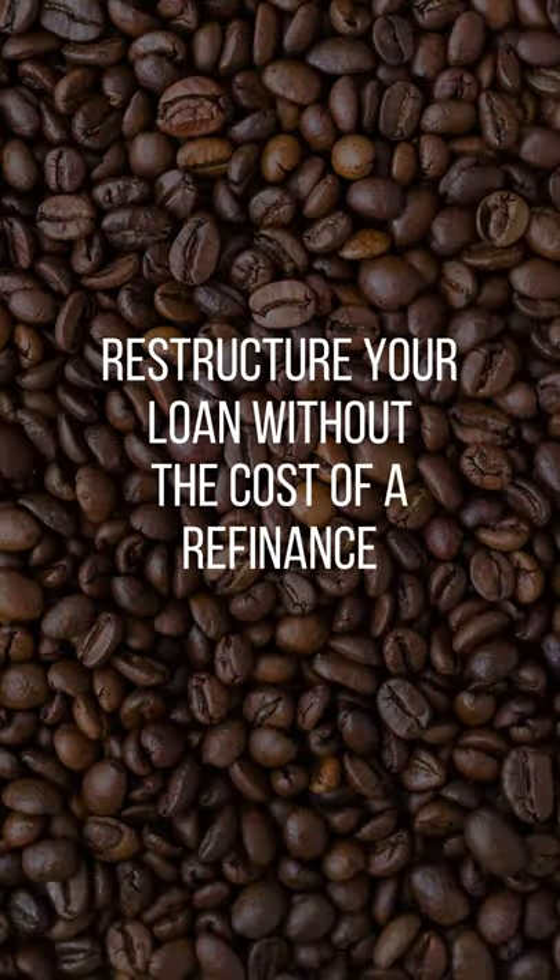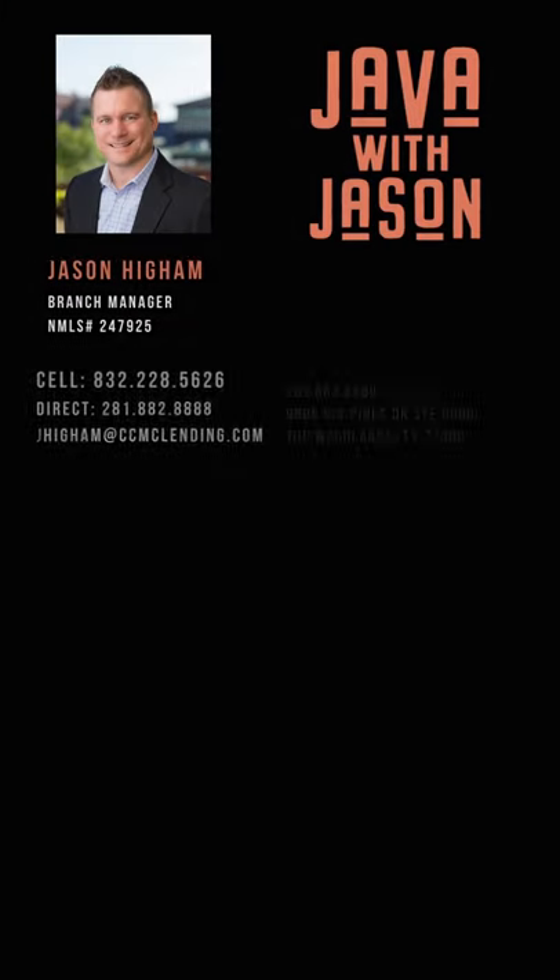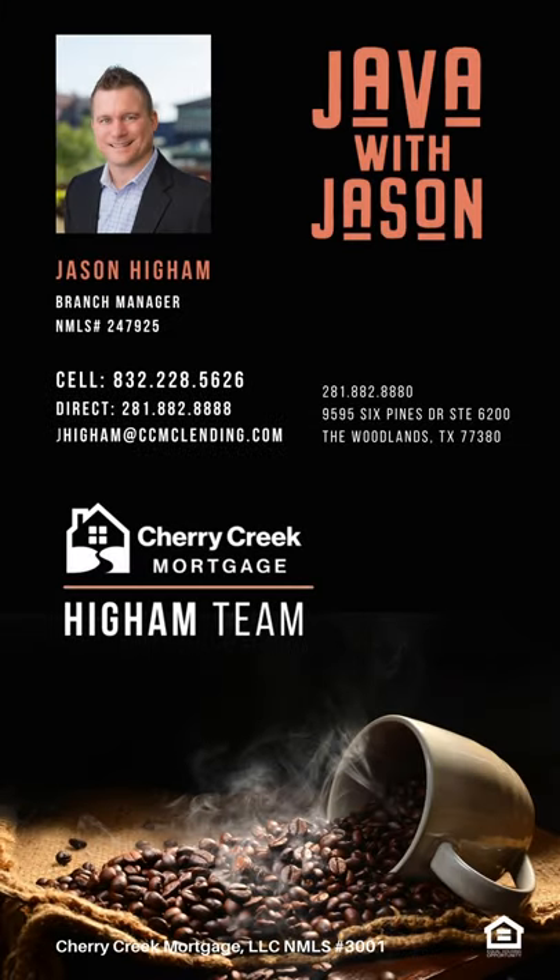They do not add any terms, and they restructure without the cost of a refinance. Cost of a refinance: $4,000 to $5,000 minimum. Cost of a recast: around $350. We have clients all the time that bridge the gap in their financing with a recast instead of a refinance. Give us a call if you have any questions: 281-882-8888.